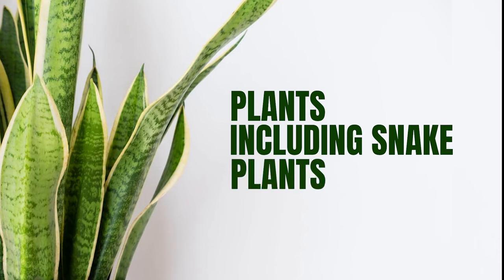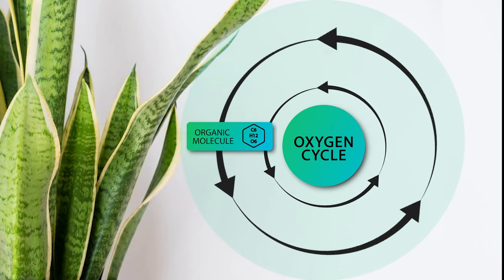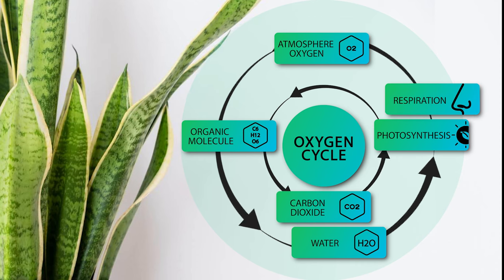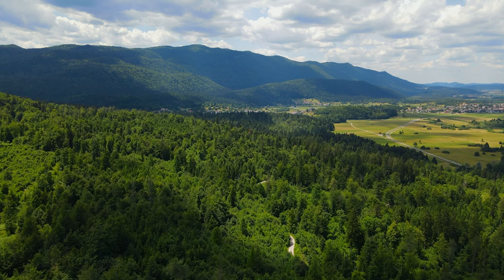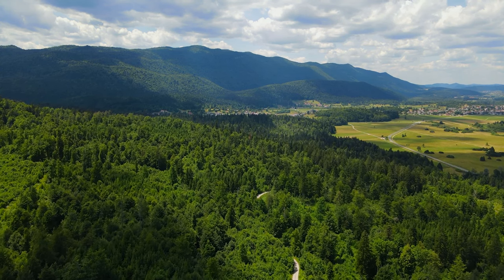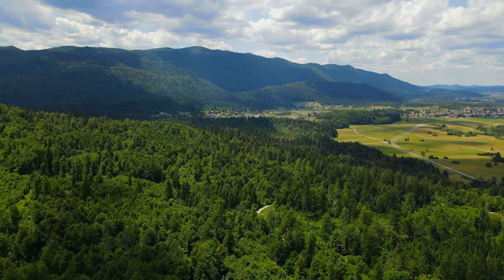Plants, including snake plants, play a vital role in the Earth's oxygen cycle. Through photosynthesis, they absorb carbon dioxide and release oxygen into the atmosphere. However, this process occurs on a much larger scale in the natural environment, where plants interact with the open air.